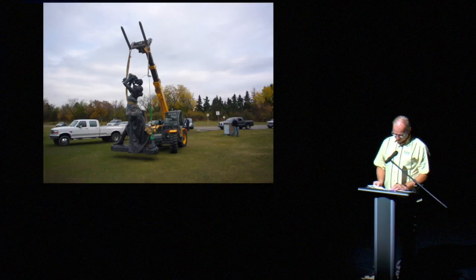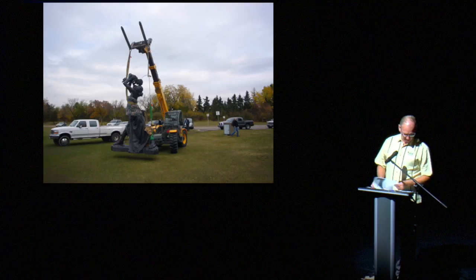Quickly now: no, this child does not have a street light stuck in his head. No, it's not the same forklift. No, the street light is not attached to the forklift. And yes, the child could topple over if he were real.